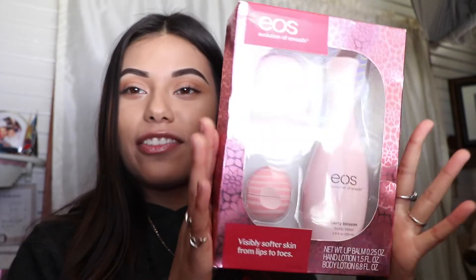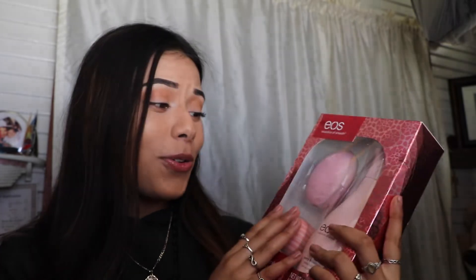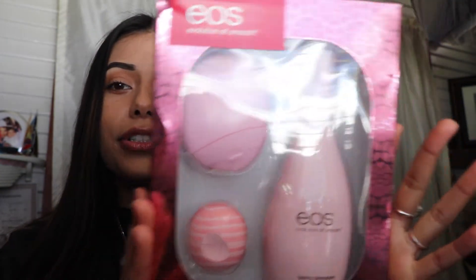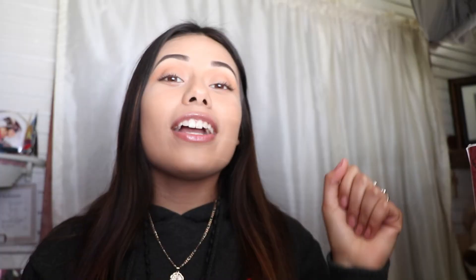I just came back from a Secret Santa with friends. My friend Amonse got me this EOS gift — I love EOS lip bombs and everything, but I'd never seen this one before. I think it's really really cool.